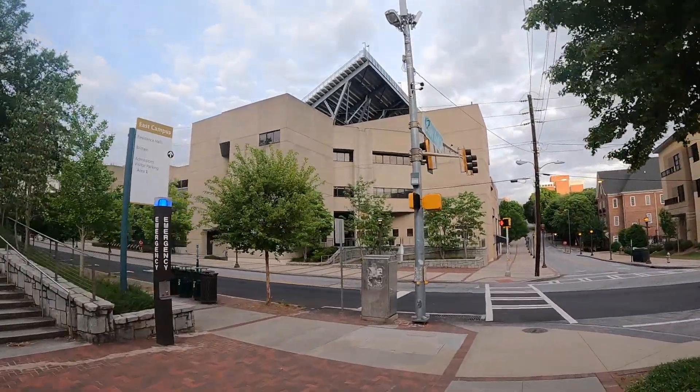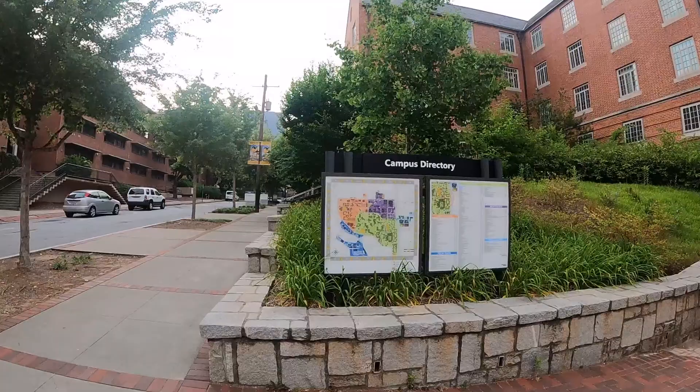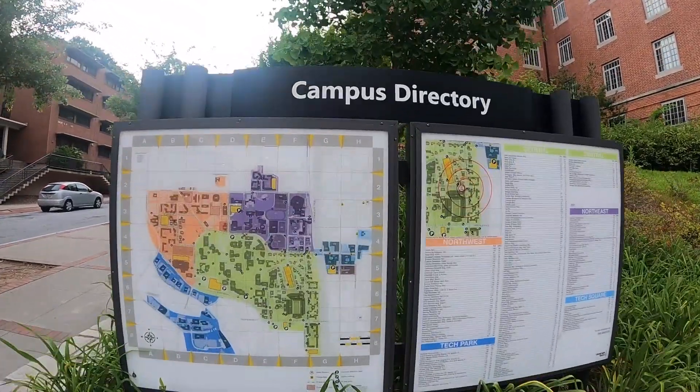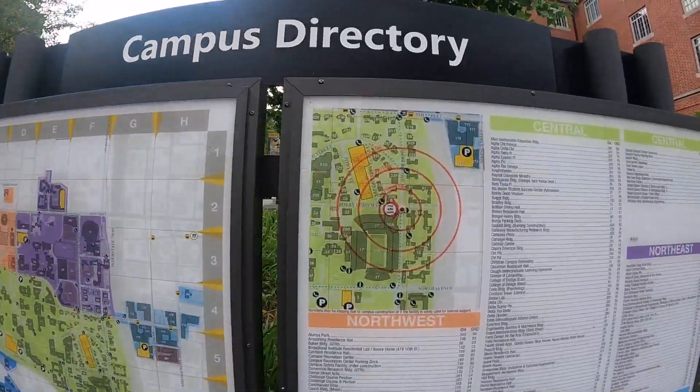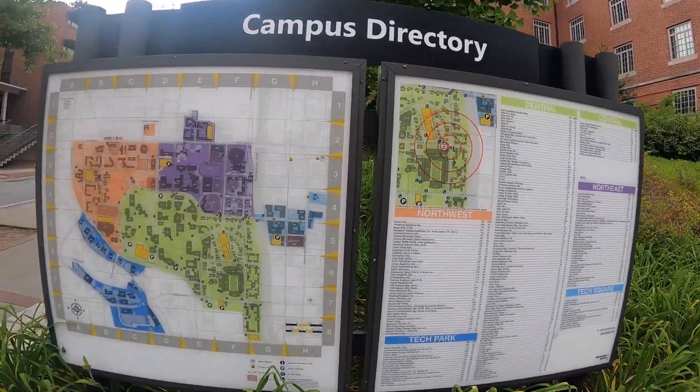Presidents Hall, Britain Commissioner. This is a campus — wow, this campus. Central North East Tech Square — okay, we're going to Tech Square. Let's go.